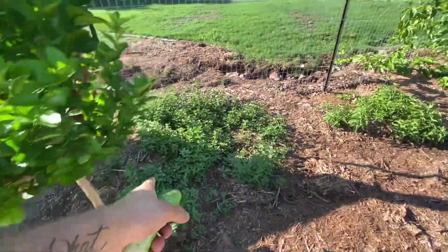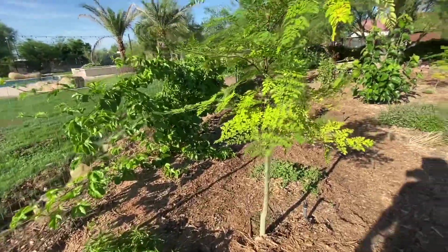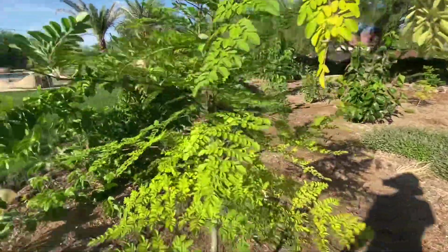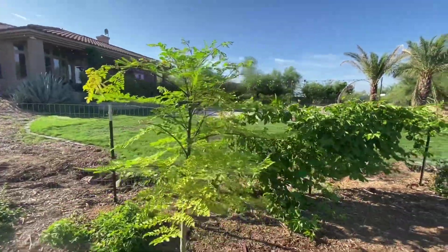Lots of different herbs on the ground, like this peppermint, this lemon balm of some sort. This moringa is doing phenomenal — grew so fast. It would have been taller than me if I didn't prune it back.